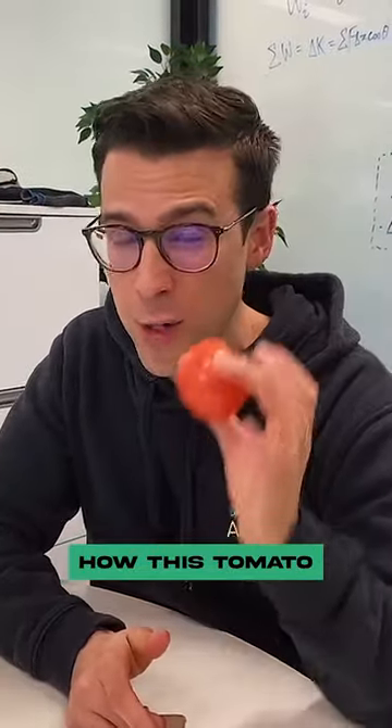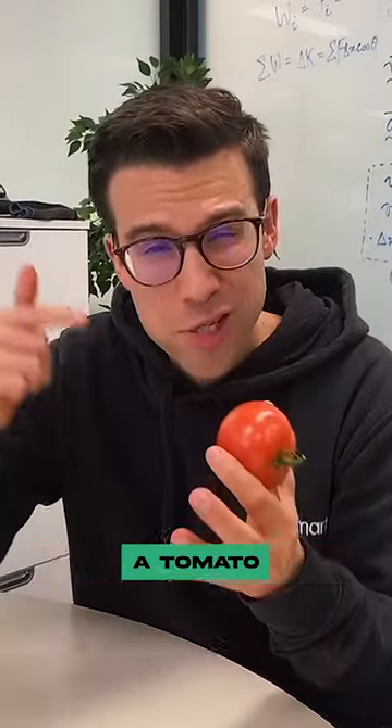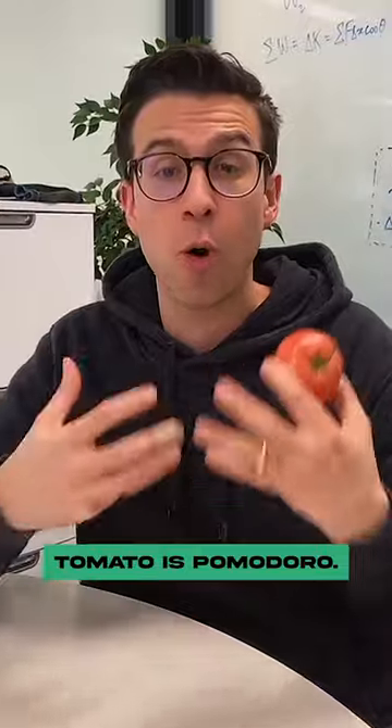I'm going to show you in this video how this tomato can help you get back into a study routine. You're probably wondering, what on earth does a tomato have to do with study? In Italian, the word for tomato is pomodoro.